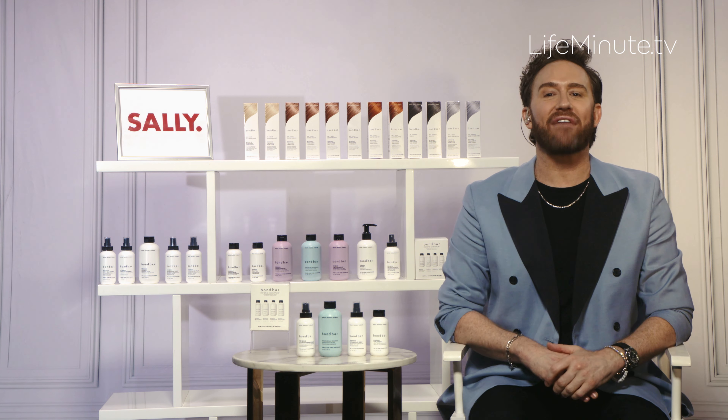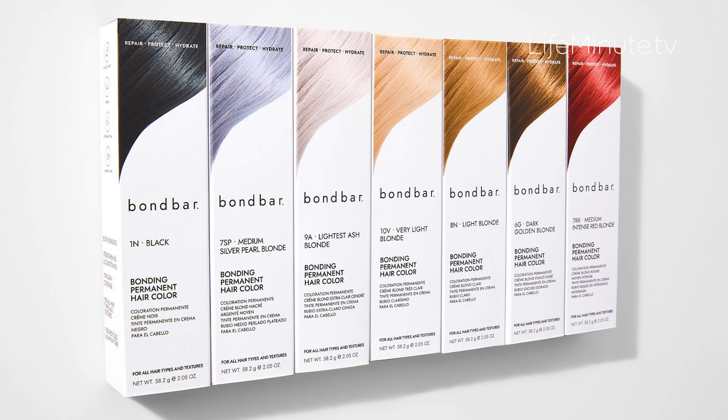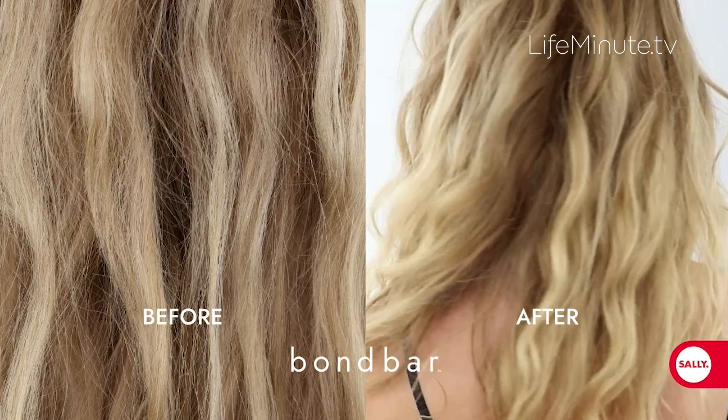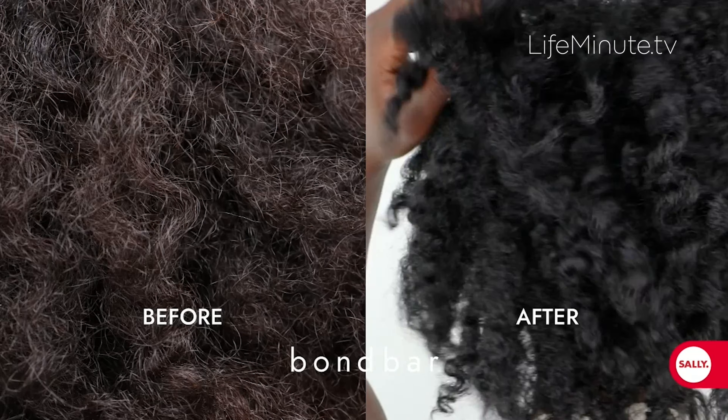The Bond Bar collection, after thousands of rave reviews of their initial launch, just released 30 shades of permanent hair color that delivers bonding technology to strengthen, condition, and repair hair fibers, and reinforce bonds while giving you 100% gray coverage.